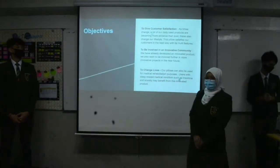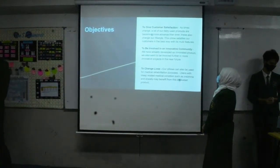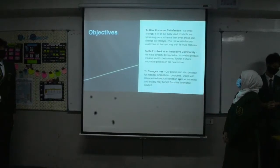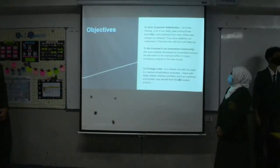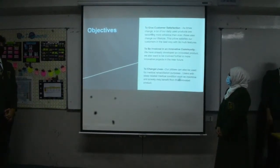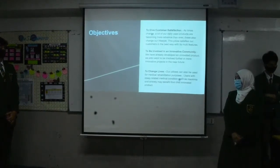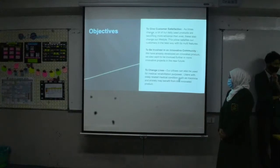These are the objectives. The first one is to give customer satisfaction — this pillow satisfies our customers in the best way with its material features. The second one is to be involved in an innovative community; we also want to be involved further in more innovative projects in the near future. The last objective is to change lives — users with sleep-related medical conditions such as insomnia and anxiety may benefit from this innovative product.